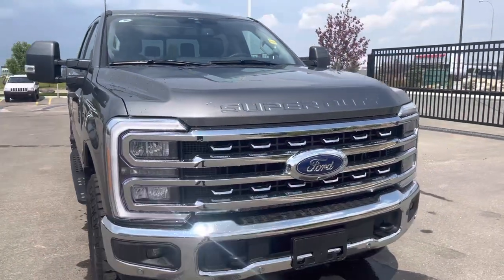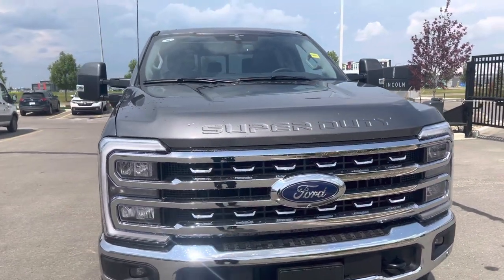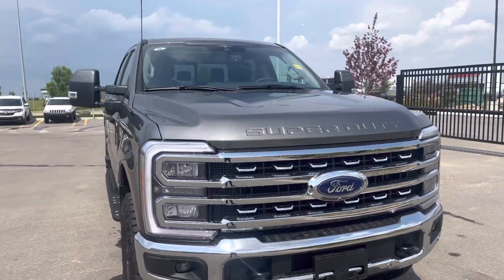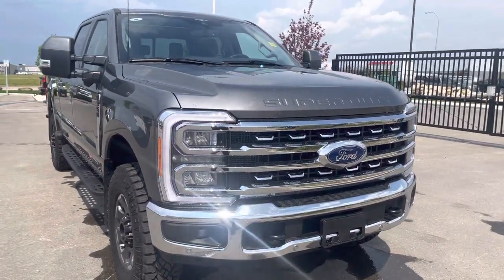One of the big upgrades is the all-new 6.7-liter high output engine, putting out 500 horsepower and 1,200 foot-pounds of torque. That is amazing. Mated to a 10-speed automatic transmission,